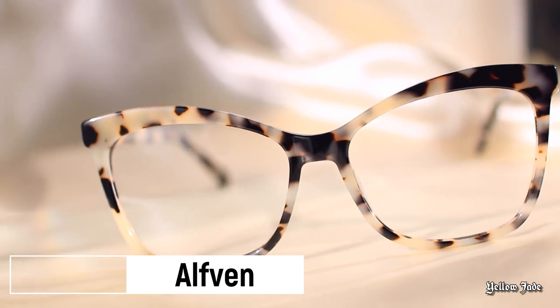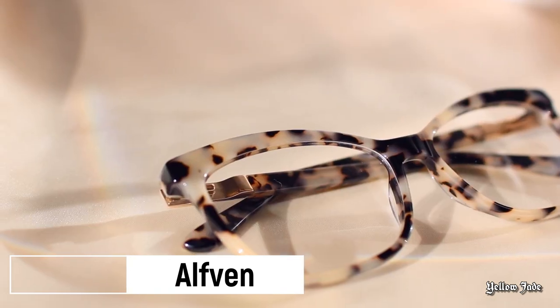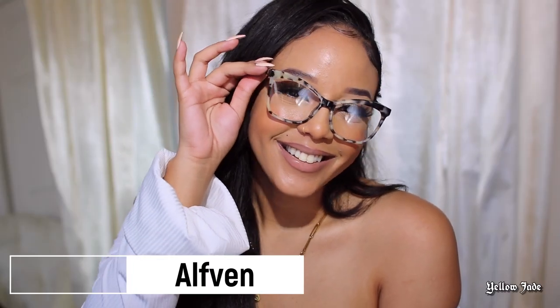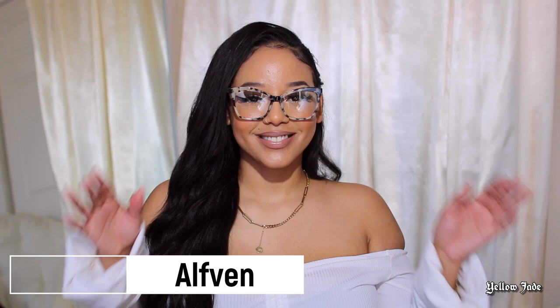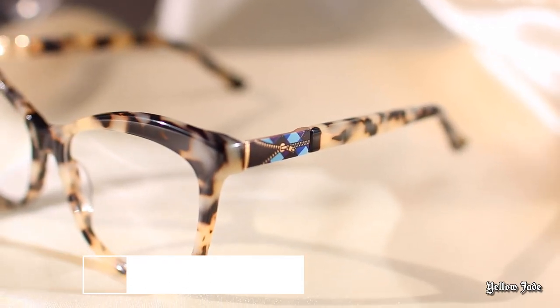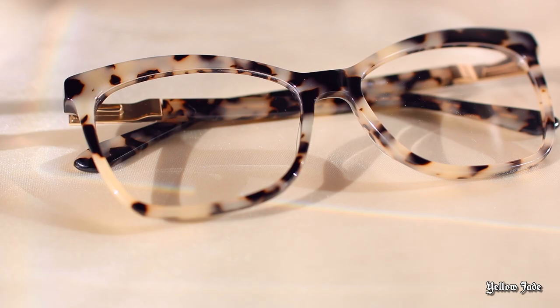Now for our final pair — this one is called Alvin, and it's in the shade Leopard. It's currently sold out, and I can definitely see why. The way that this tortoise color combo is put together is so soft and creamy — I am so obsessed, I cannot get over it. I also didn't notice at first, but they have a little detail on the side that brings a pop of color. But overall, even without that accent, they could stand alone.